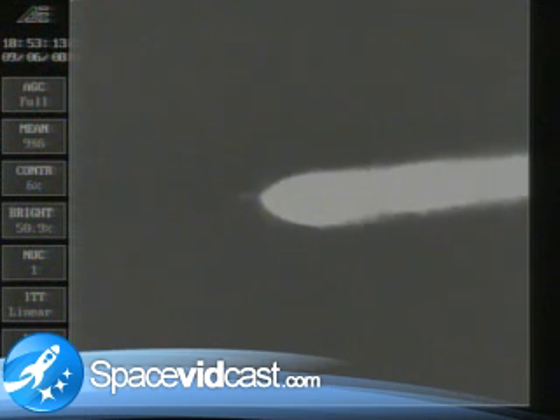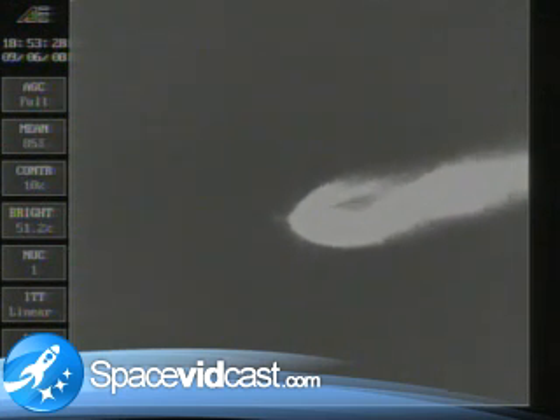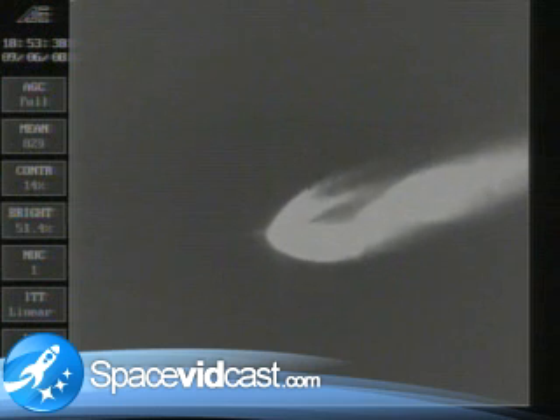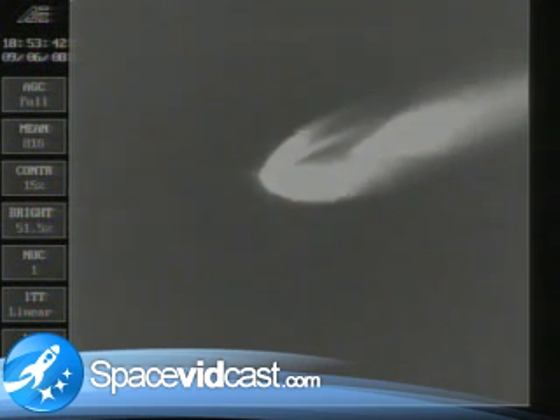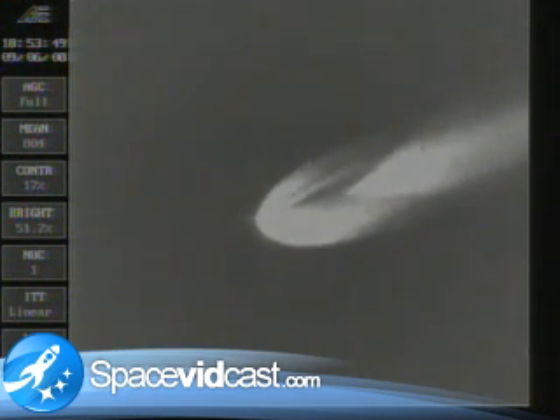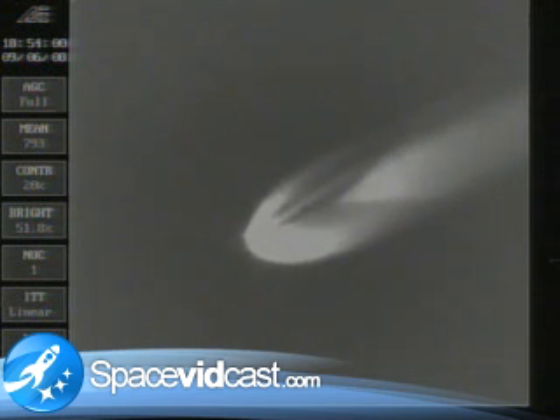Two minutes, 15 seconds into the flight. Now passing through 25 nautical miles altitude. Downrange distance 7.8 nautical miles. Traveling at 2,194 miles per hour. Main engine chamber pressure at a very good steady state level. Main engine pitching, yaw and vernier pitching, yaw are very, very stable. Very little engine movement.